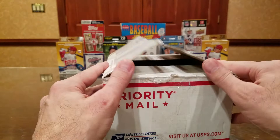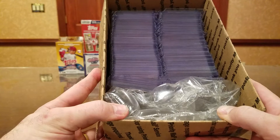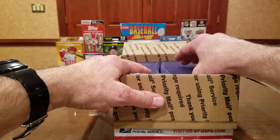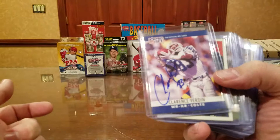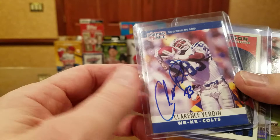Hey, welcome back everybody. We're going to take another look at this great box of autographed cards that we purchased as a co-buy through our friend Scott at Reindeer Studios. There are about 300 autographs in the box originally, and we've looked at probably maybe 75 of them, so we're going to go through these again. They're already top-loaded and sleeved, especially when supplies are at a premium right now, price-wise. It makes the deal even better than it was originally.